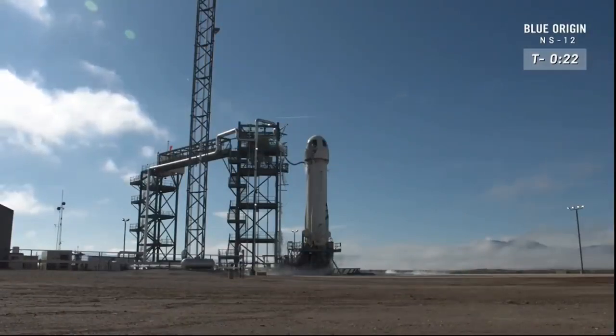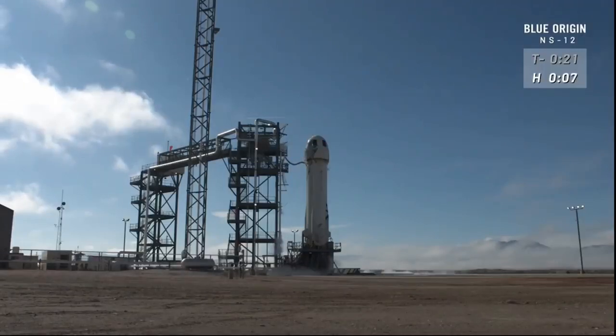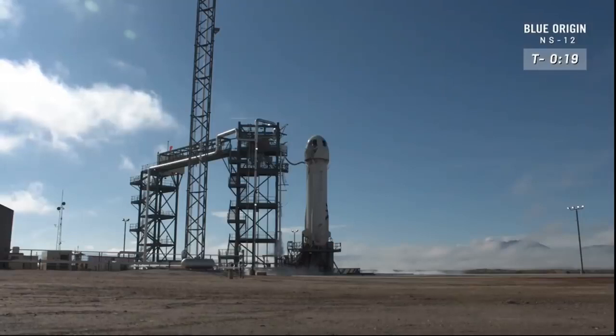Recommend a hold. Slight concurs. Entering a hold at T-minus 20 seconds. I understand that we are in a slight hold here. And we have exited the hold. Resuming count.